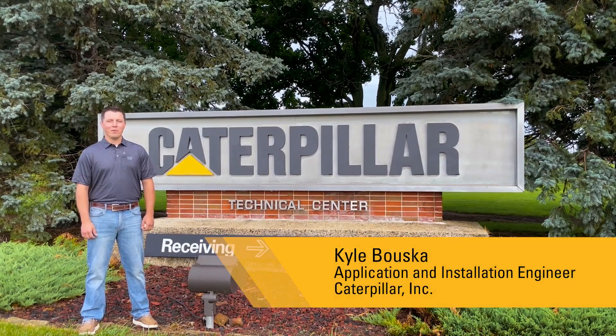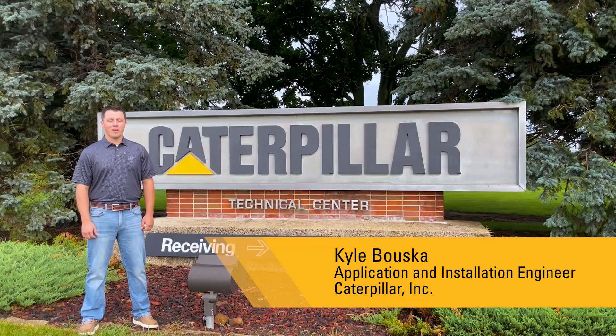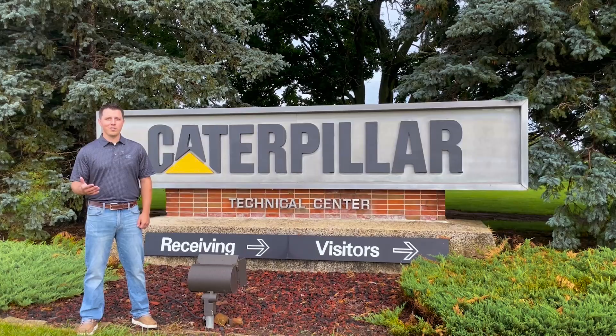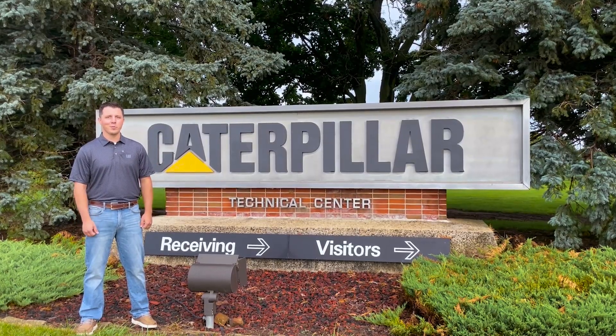Welcome to the Caterpillar Advanced Power Series. I'm Kyle Bowska with Caterpillar Engines Division. I'm an application and installation engineer that helps our customers pick the correct engine, install that engine, and test and validate that it is the right power solution for our customers.